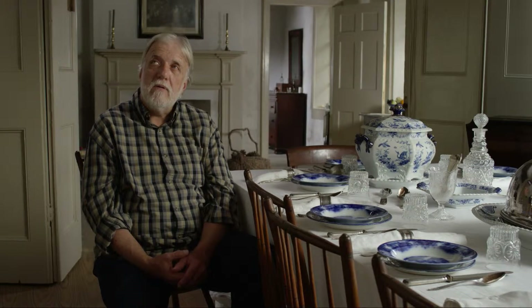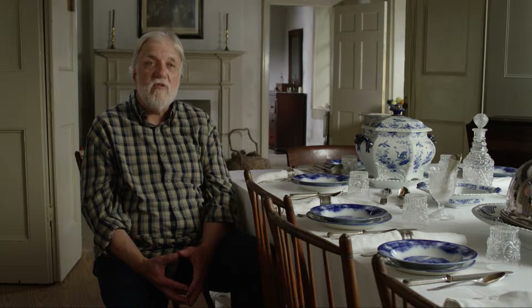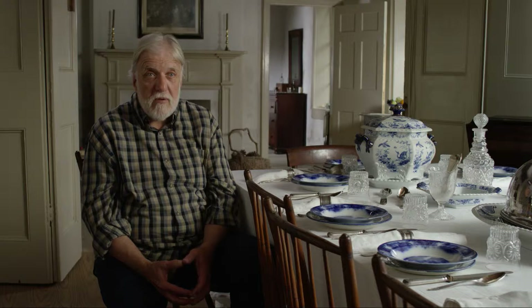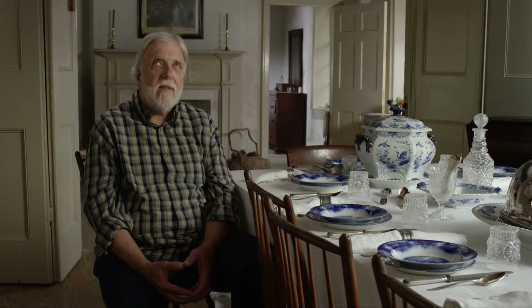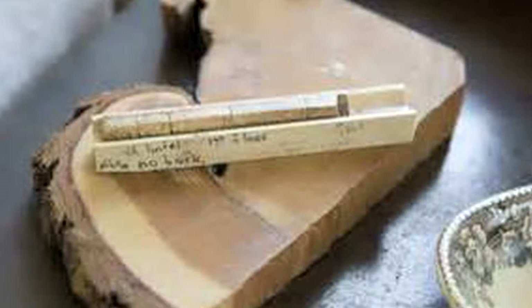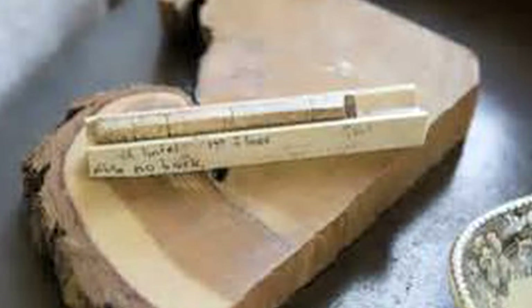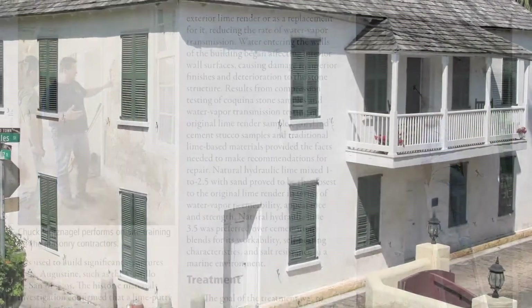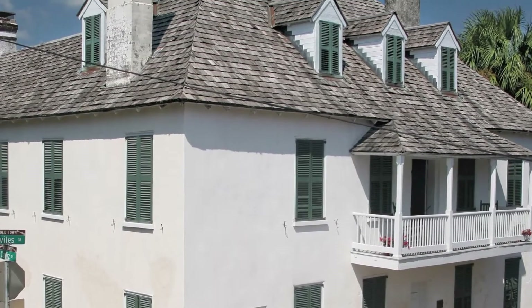What they've done here in terms of research, no one else has done that for any of the other properties in St. Augustine. They've done what they call dendrochronology, which is actually trying to get a handle on when the wood was cut for the actual beams. They have actual cutting dates to show when they cut the trees for the construction of this house. All the documentation they've done in terms of the walls, the floors — that's an incredible database.